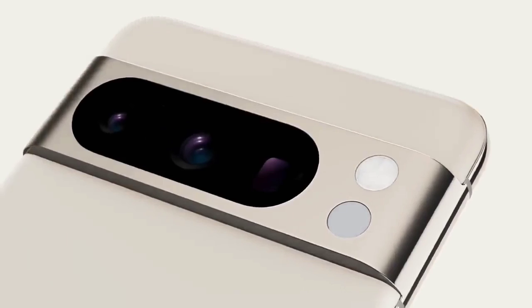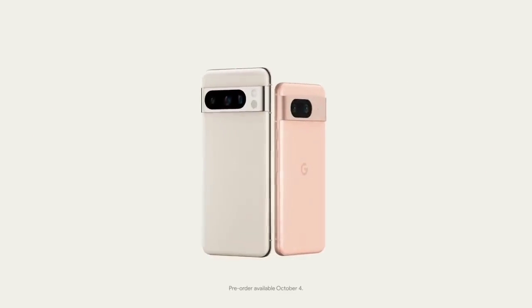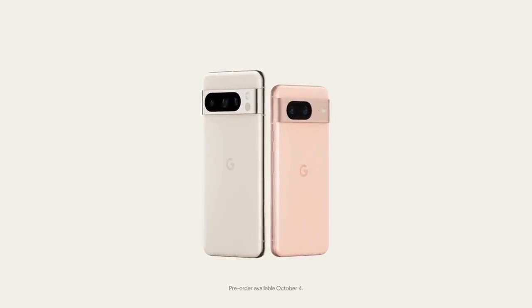Both Pixel 8 phones are rated IP68, meaning they are dustproof and can withstand being submerged in shallow water for up to 30 minutes.